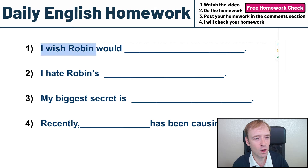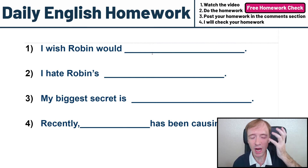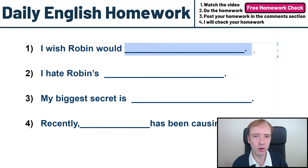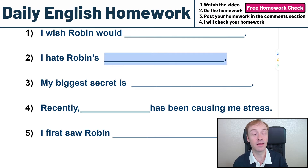Number one, the first sentence: I wish Robin would something. You've got to tell me — I wish Robin would — write more than one word, but do not write two sentences. Just finish this sentence. Number two, I hate Robin's blank. I'm Robin. You've got to tell me what you hate. I hate Robin's blank.